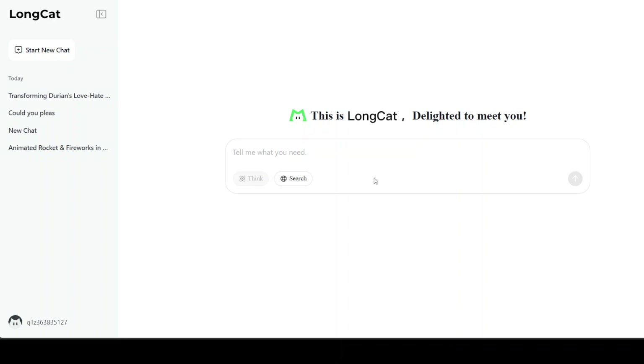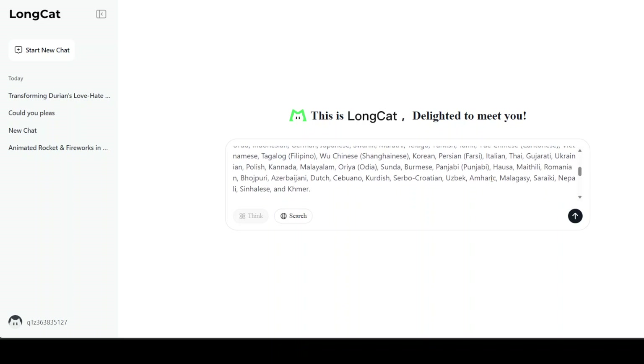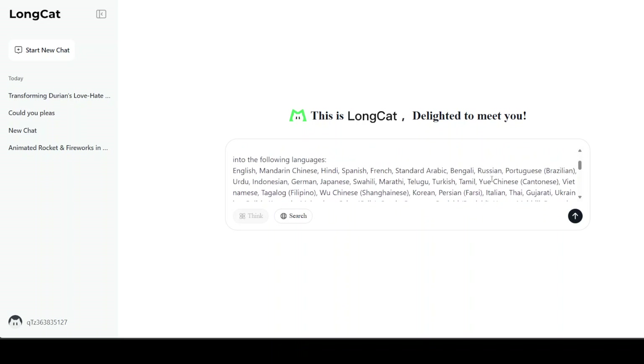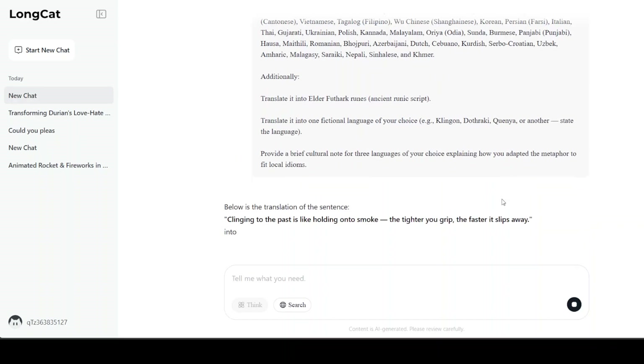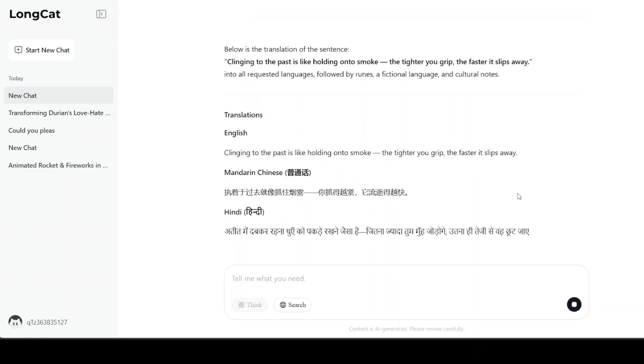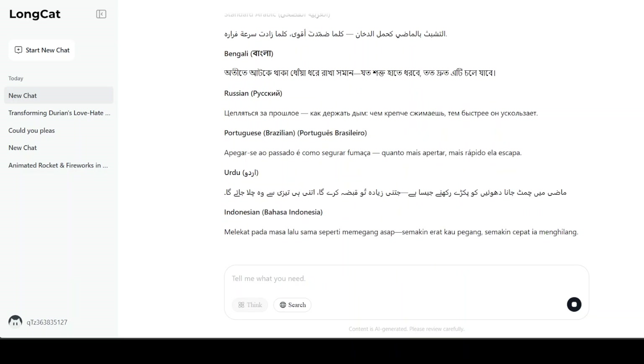Now let's check the model's multilinguality. I'm asking it to translate the sentence 'Clinging to the past is like holding on to smoke — the tighter you grip, the faster it slips away' into various world languages from across the globe. If you speak any of these languages, please confirm in the comments whether the translation is correct or not.